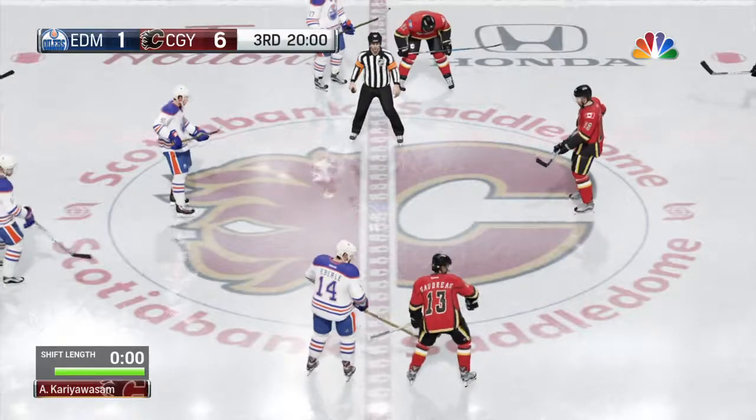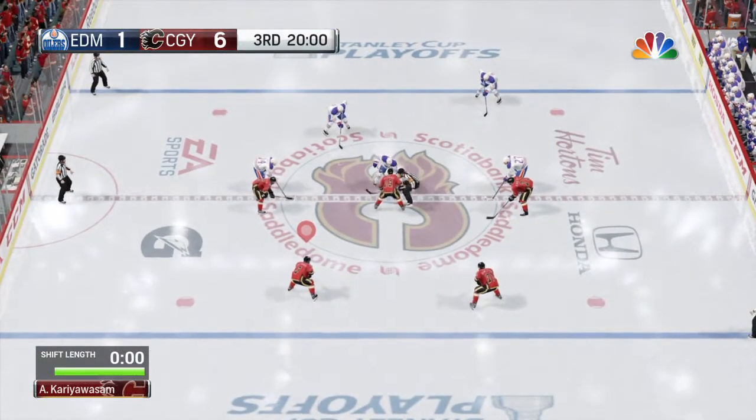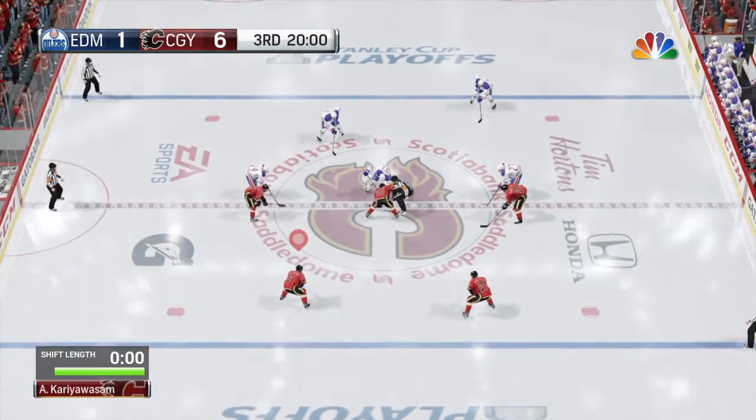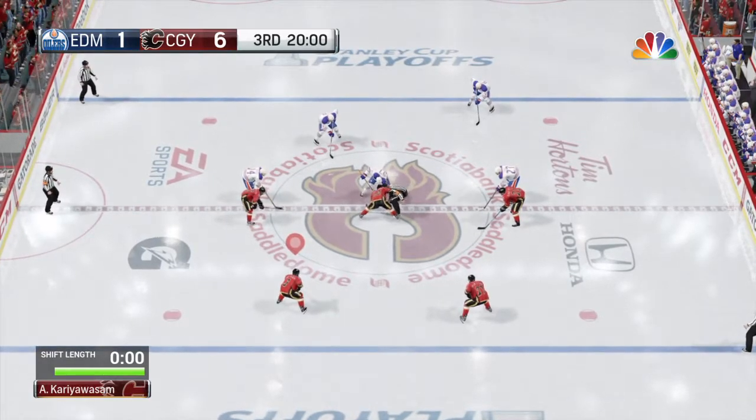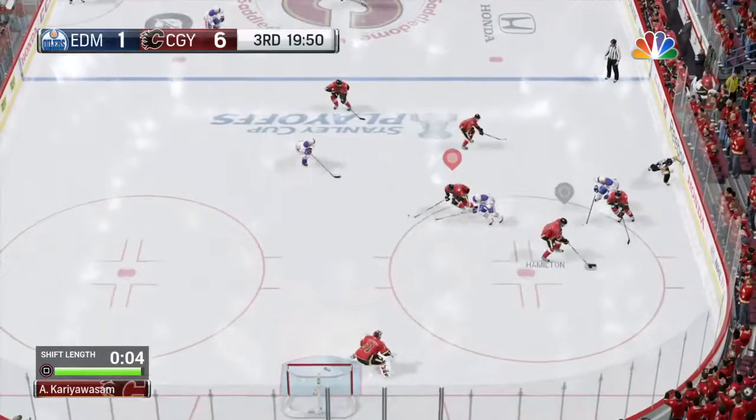Two periods are in the books. We've had a lot of scoring in this, but there is one dominant team. Third period is underway in a game that has become lopsided, but it isn't over yet.